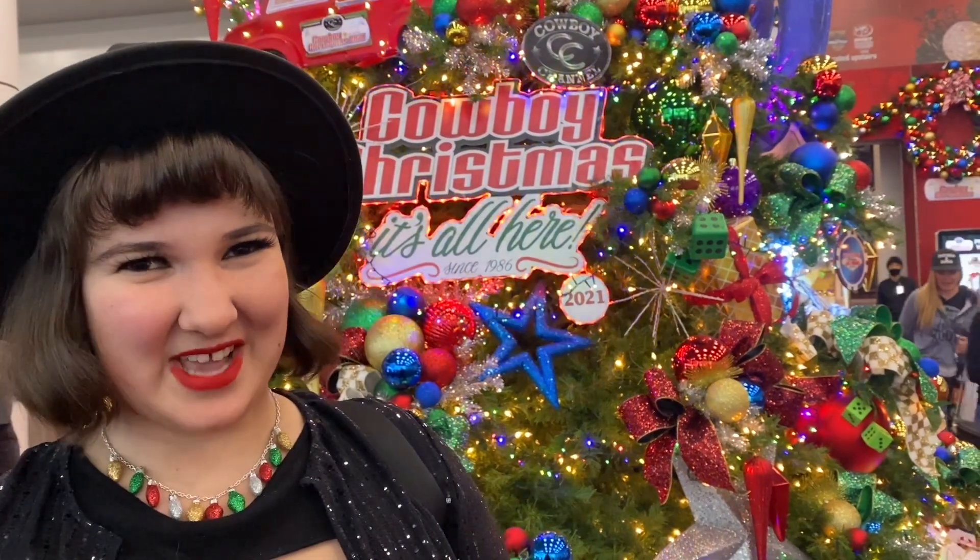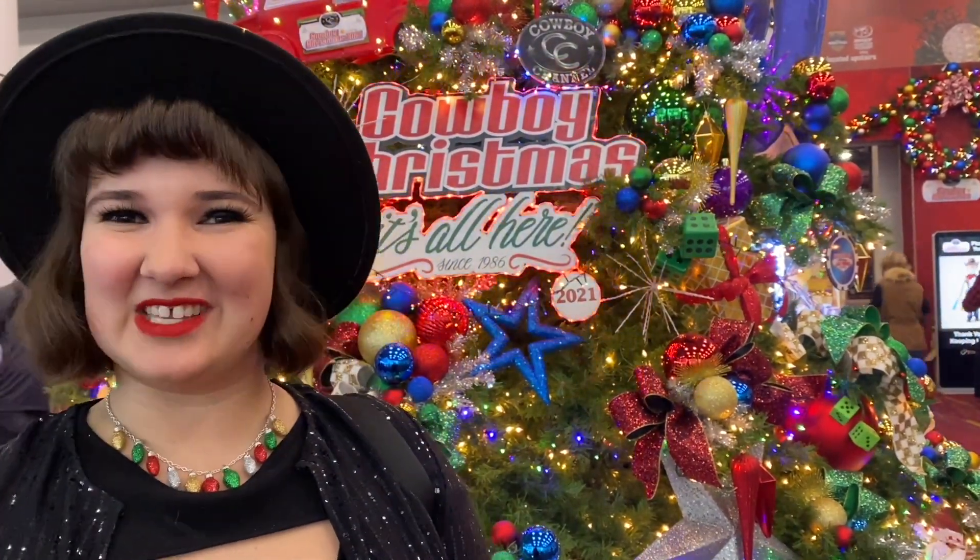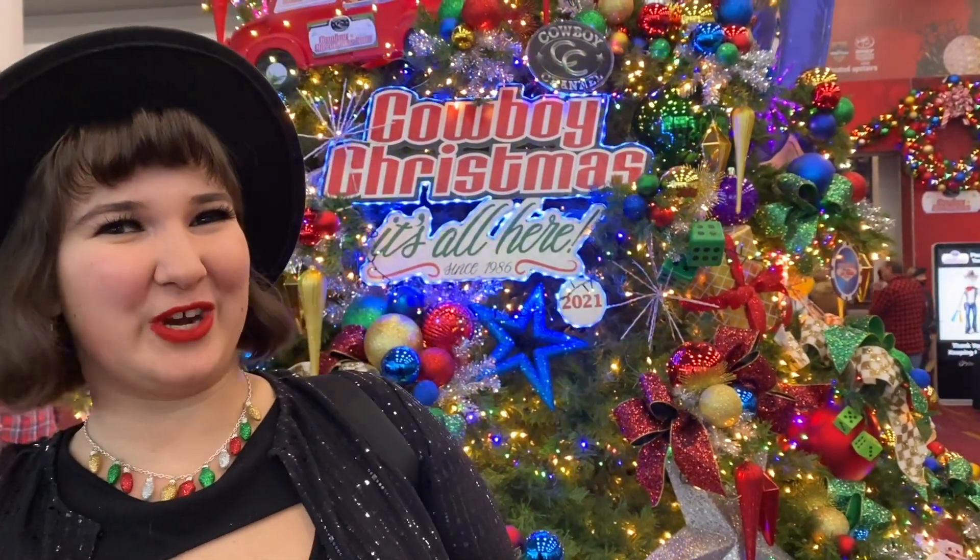Hey guys! Welcome back to Lucy's Las Vegas. Thanks for subscribing and please like to enter this video. Today we are here at the Las Vegas Convention Center and we are going to see Cowboy Christmas.